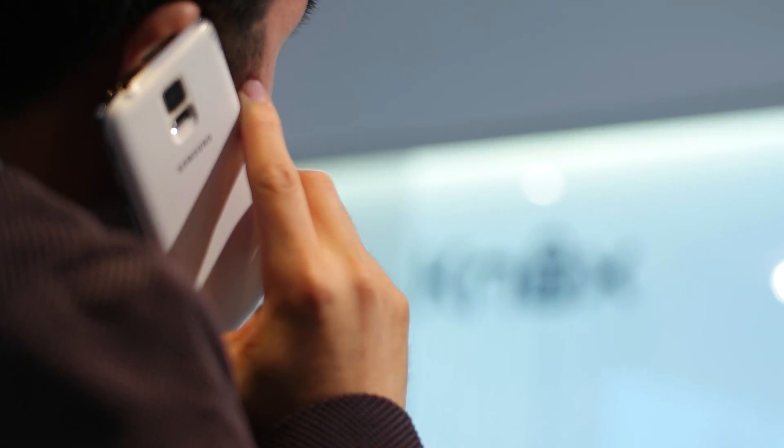We have focused on secure voice, since speaking is the most efficient means of communicating when complex scenarios or situations need to be conveyed.